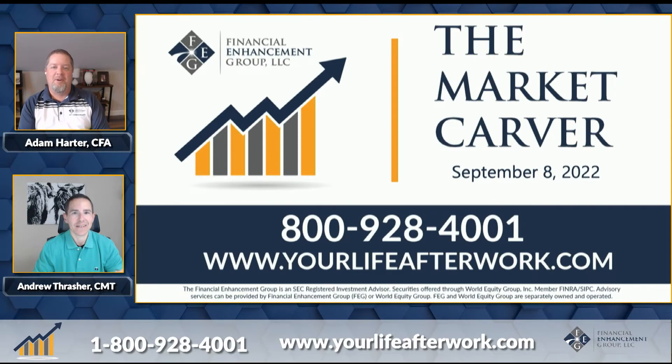Hello, welcome to The Market Carver. I'm Adam Harder, Chief Investment Officer, along with Andrew Thrasher, Chartered Market Technician and Portfolio Manager. Thank you so much for joining us this post-Labor Day Market Carver where volumes tend to pick up.